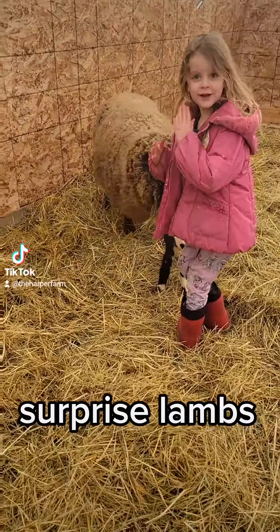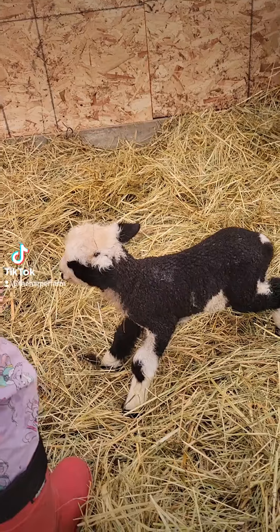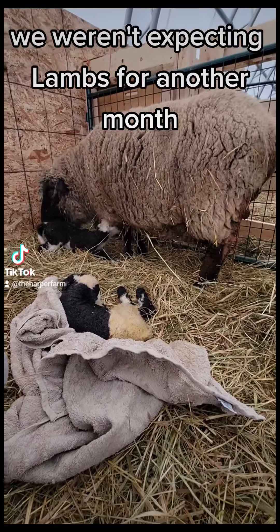Look at that! You got a lamb! So we got some surprise lambs.